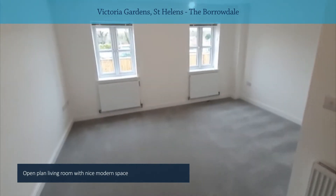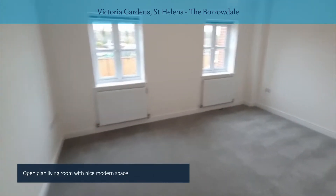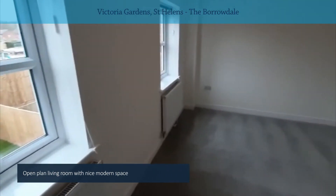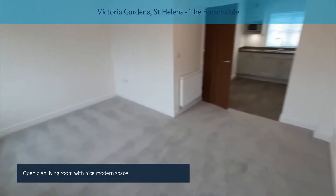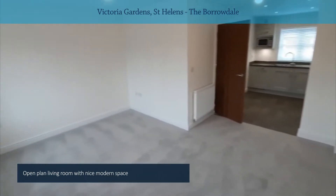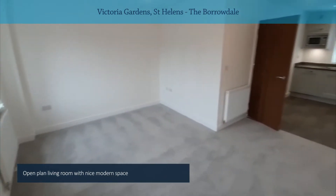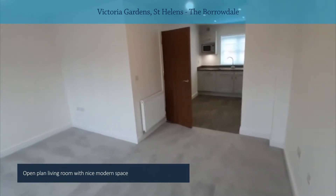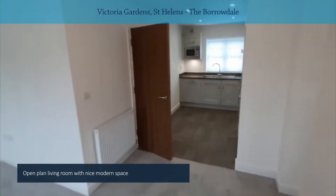And then this is your open plan living room. The living accommodation basically takes up the whole of the first floor — a nice modern space. And perhaps if you did want a separate room, that downstairs room would also make a good little snug or sitting room.